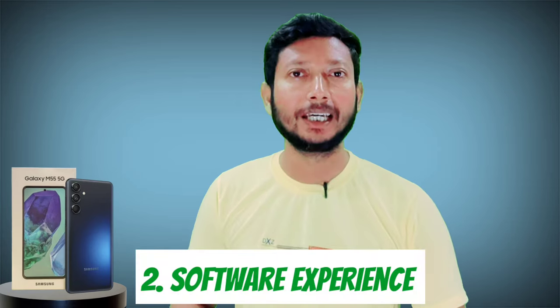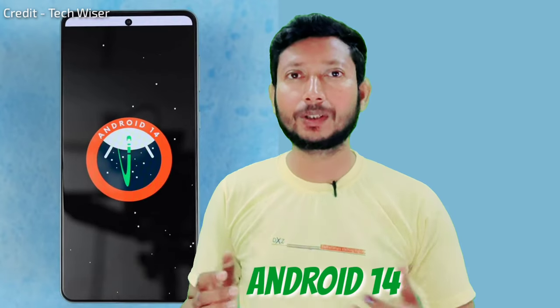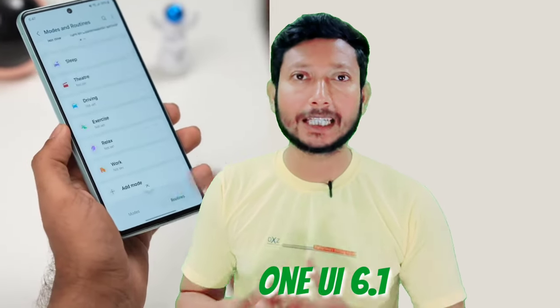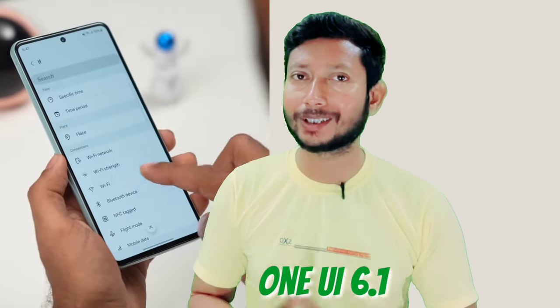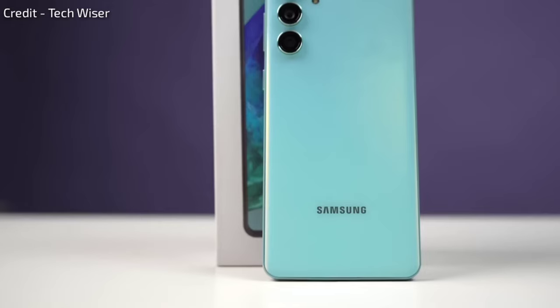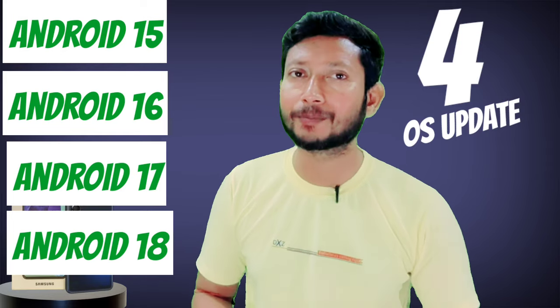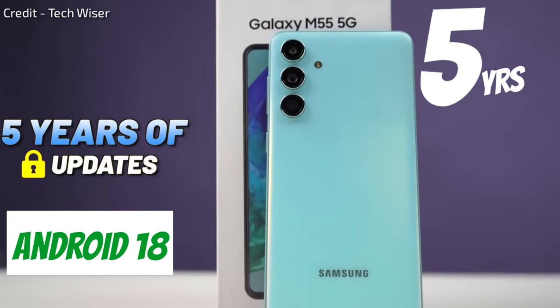This phone runs on Android with One UI 6.1, and the software experience on this phone is absolutely tremendous. The Samsung software experience can be said to be among the best, comparable even to the iPhone in terms of smoothness and polish.